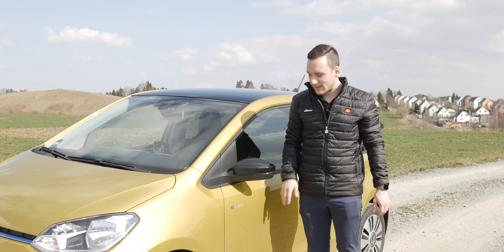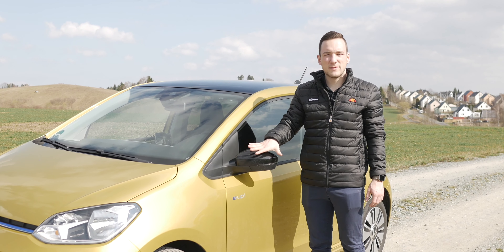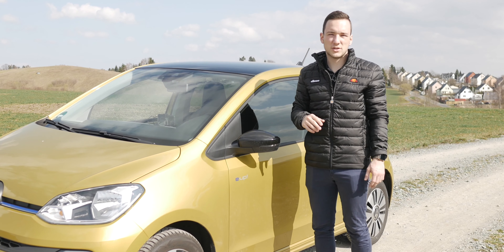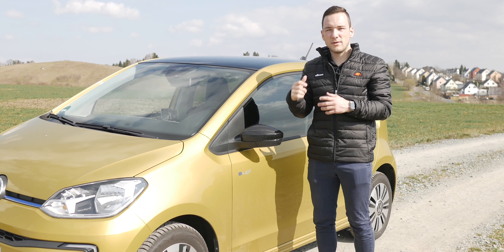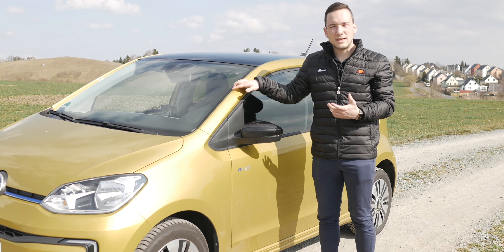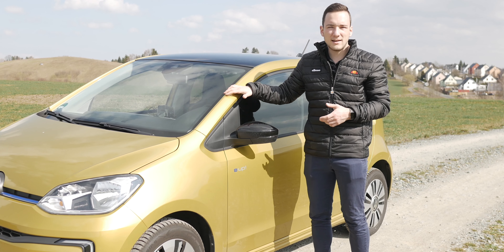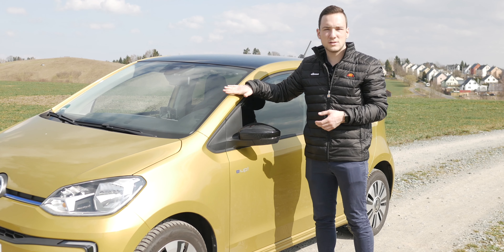Allerdings habt ihr die Möglichkeit, den Boden variabel zu verändern und somit relativ viel Platz zu schaffen und sogar noch extra Platz für das Ladekabel. Was mir am Testfahrzeug optisch sehr gut gefällt, sind diese schwarzen Akzente – Spiegelkappen und Dach sind schwarz, und im Zusammenspiel mit dieser goldgelben Farbe ist das wirklich schön. Der Testwagen kostet über 24.000 Euro, der E-Up startet aber schon bei 22.000 Euro. Mit 6.000 Euro Förderprämie könnt ihr rein elektrisch für 16.000 Euro unterwegs sein – das ist wirklich ein Volksauto.